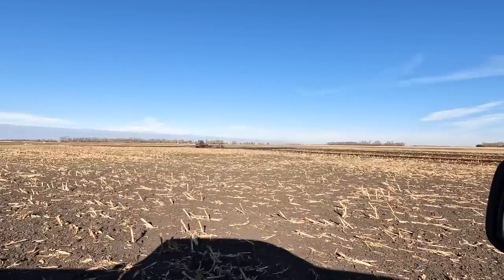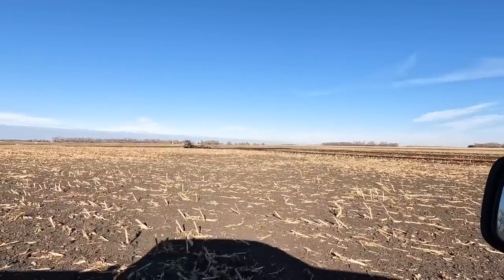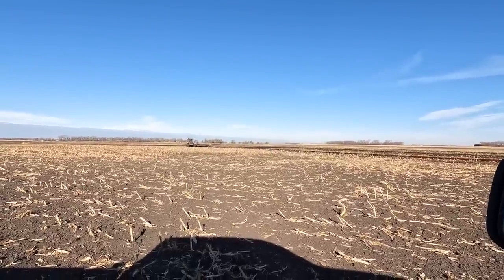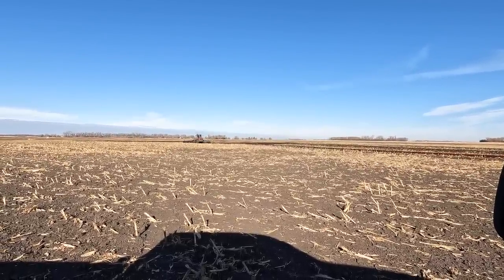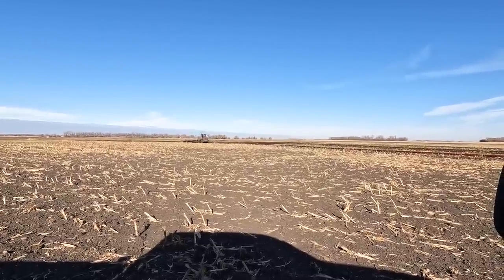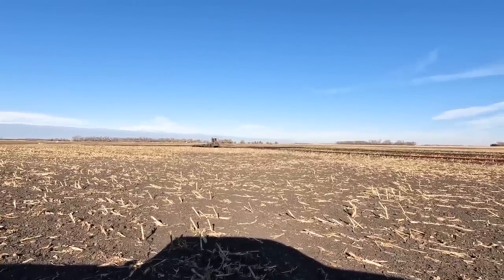It sounds like we have about enough manure to get this field finished up and then our manure storage will be about empty. We'll finish the rest of our fields going to corn in the spring. We also have one field of our neighbor's — they wanted to do some ditching before we put manure on and weren't quite finished, so we'll do that field in the spring as well.